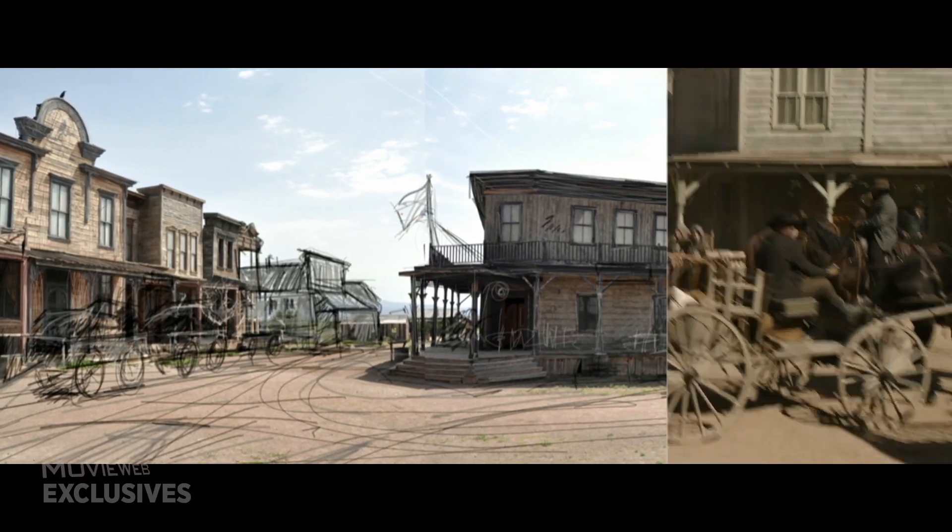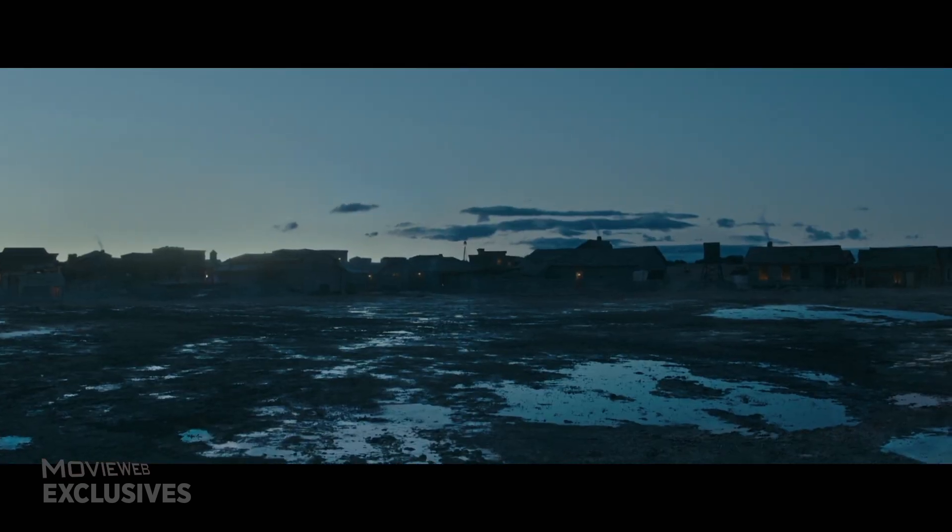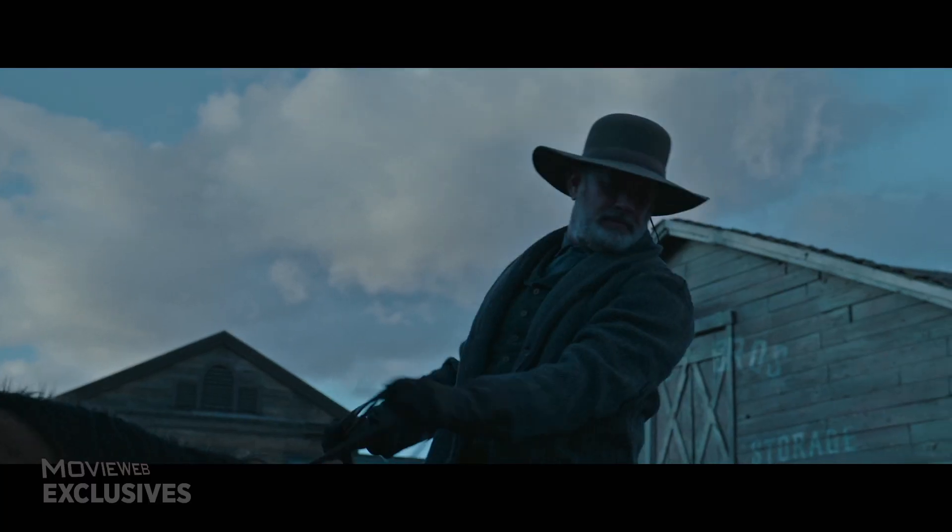Each town had to have a different feel. The first one was a town called Wichita Falls, which was at the time really quite small — it wasn't even incorporated yet, it was more like a bump in the road.